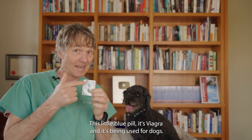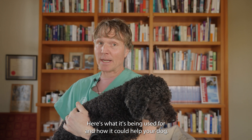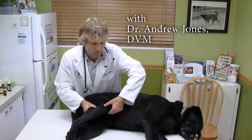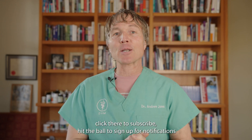This little blue pill — it's Viagra — and it's being used for dogs. Here's what it's being used for and how it could help your dog. Hello, welcome back to my channel. If you're new, welcome — click there to subscribe.